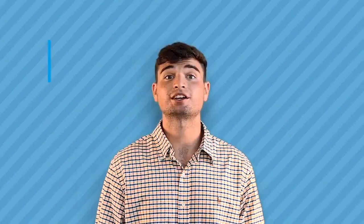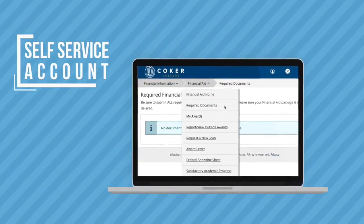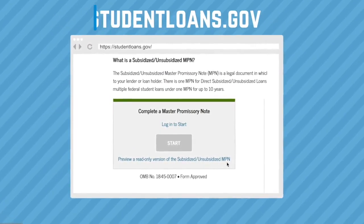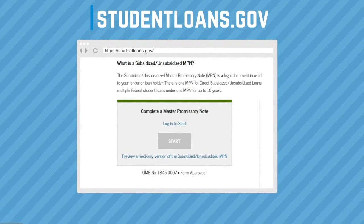To finalize your financial aid package, you'll start by checking your self-service account to see which documentation you may need to complete. For federal direct subsidized and unsubsidized loans, you'll need to complete a master promissory note and entrance counseling at studentloans.gov. You will also need to accept the loans by completing the loan acceptance and/or refusal form.